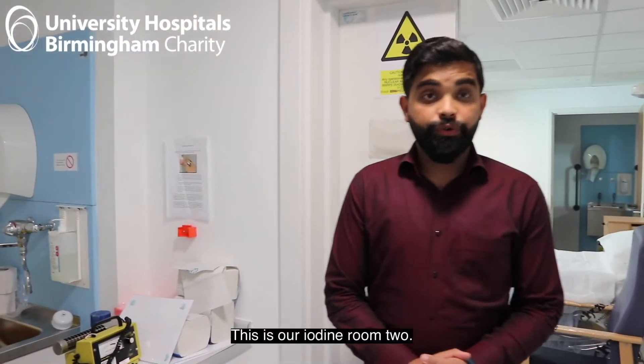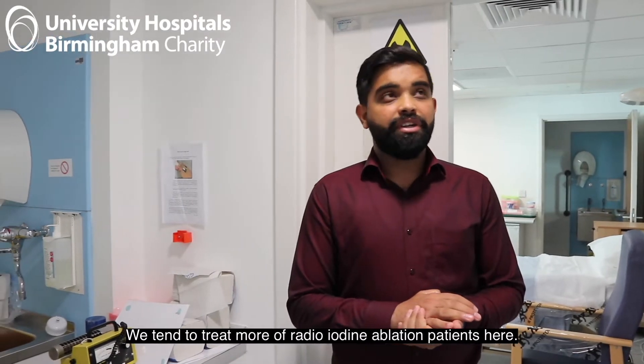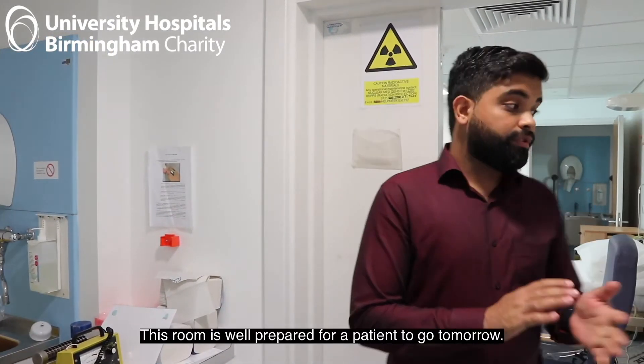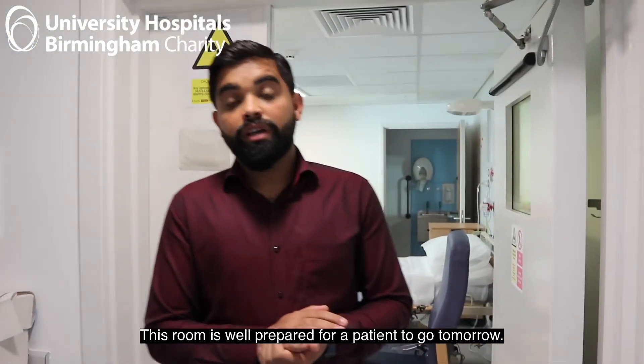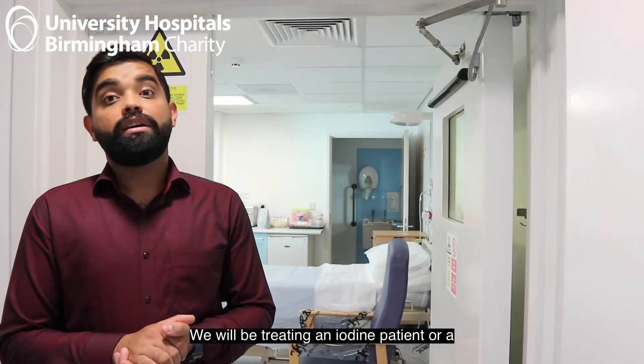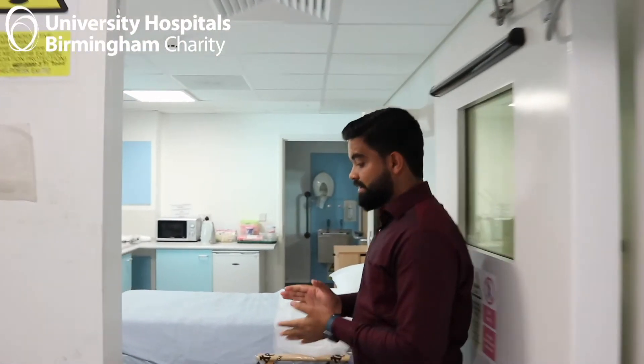This is our iodine room 2, or isolated room 2. We tend to treat more radioiodine ablation patients here. This room is well prepared for a patient coming tomorrow — we will be treating a thyroid cancer patient here. Moving into the room, you can see it is perfectly prepared.